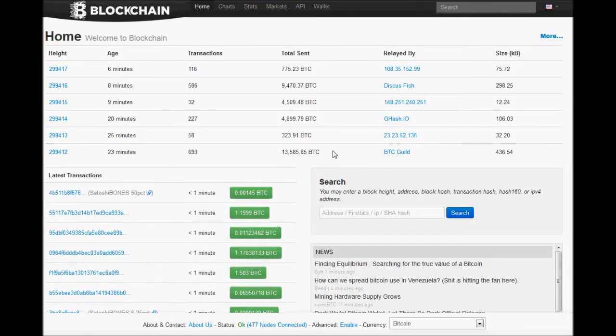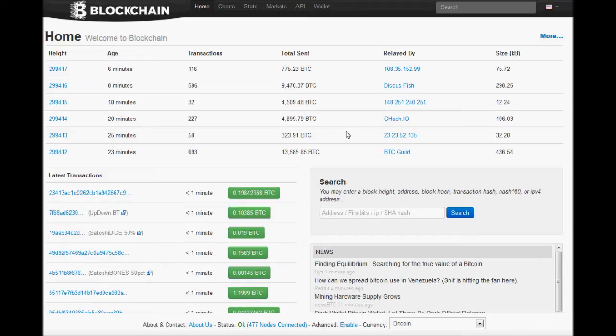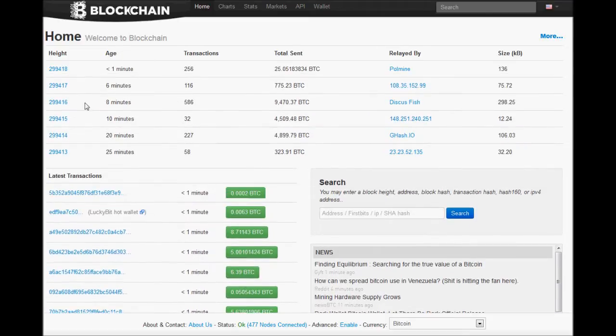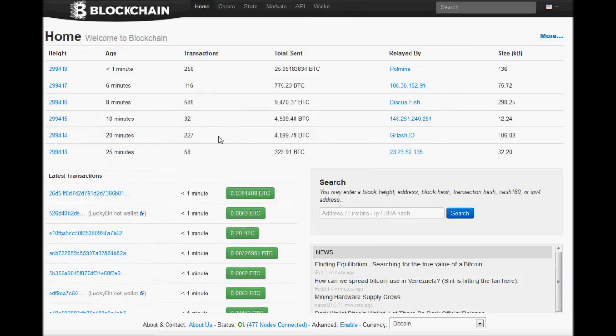Hey guys, this is ExodusGear again and today we're going to be going over transaction tracking — basically how to keep more or less a good eye on your Bitcoin. This is one of the sites that I actually prefer to use: blockchain.info. I'll go ahead and post a link to the site in the information.